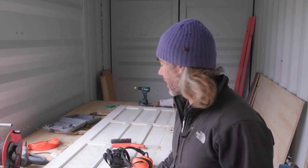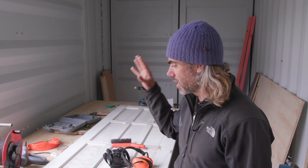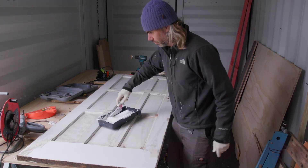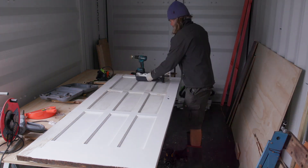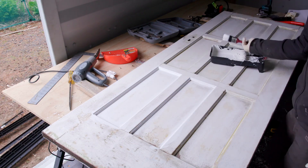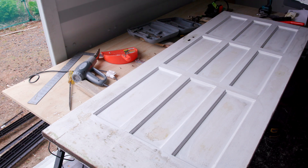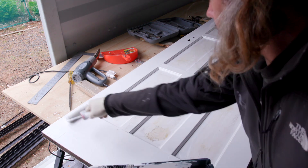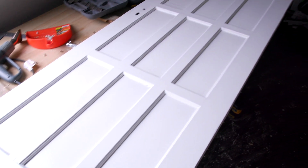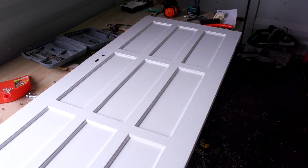I managed to get rid of all the flaking bits of paint and then I've sanded all of it just to give it a rough finish, which will help the new paint adhere to the door. So I'm going to give it a coat of paint. That's it for this week — thanks so much for watching and hopefully I will see you next week.